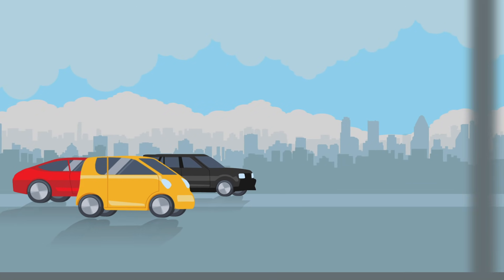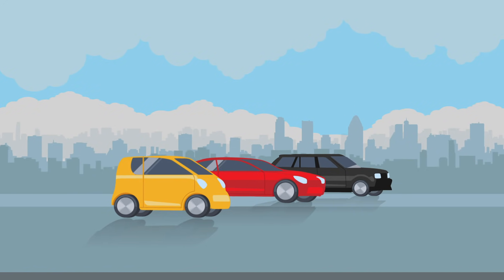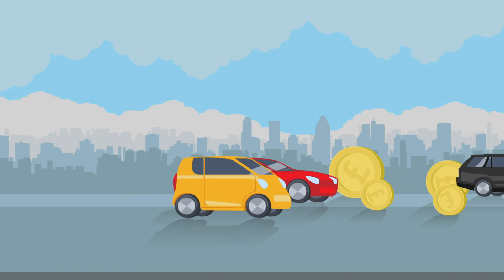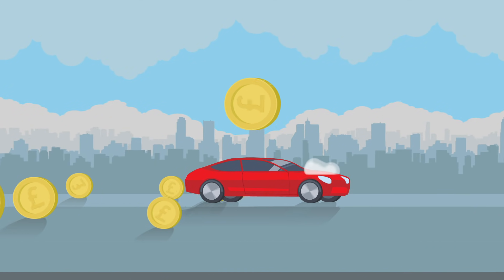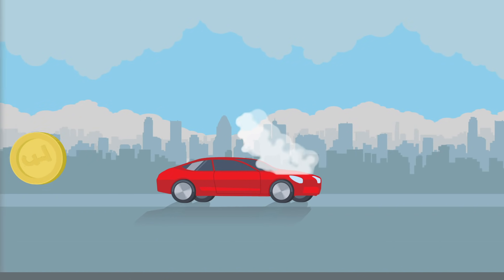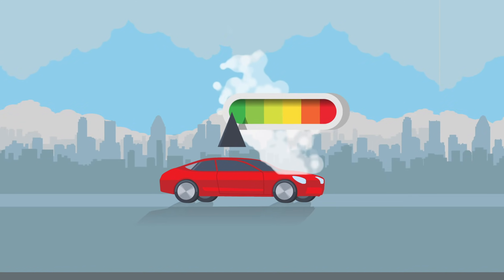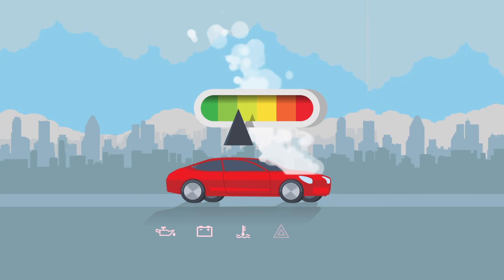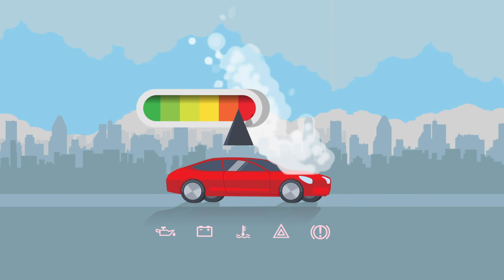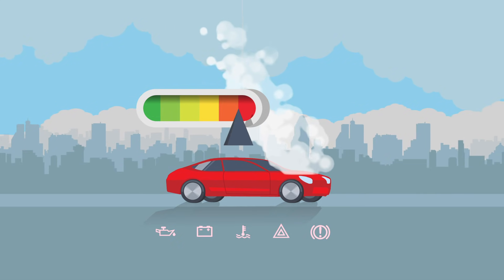Our cars have a huge impact on our life, but if something goes wrong, that impact can quickly transfer to our bank balance. Nothing gives us that sinking feeling in our stomach quite like an unfamiliar noise or a billowing smoke cloud. But during times of infrequent use or repeated short-stop journeys, it becomes more and more likely that our cars will begin to lose their performance capabilities and efficiency levels.